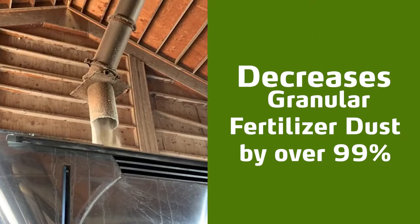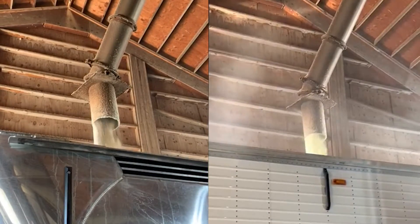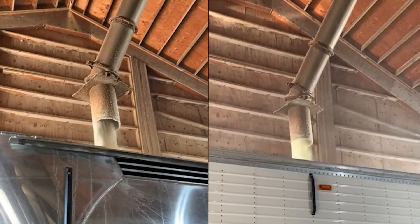Yara Vida Pro Coat also decreases granular fertilizer dust by over 99%. Other micronutrient coating technologies rely on powders, which can result in significant product and nutrient loss due to dust-off and segregation.